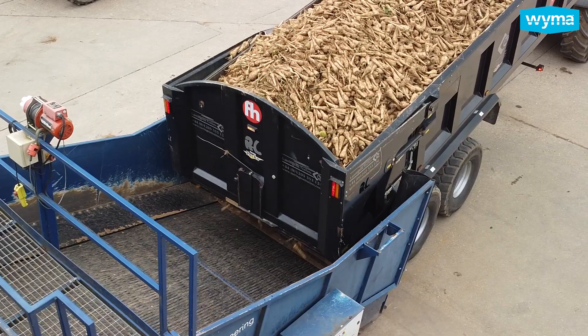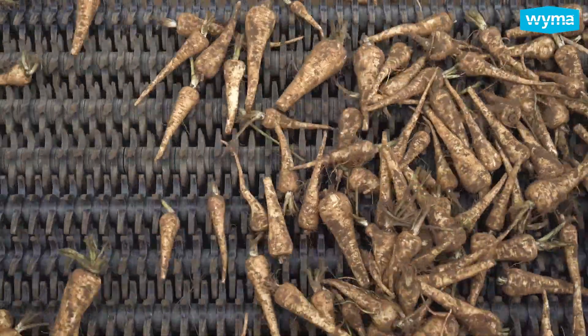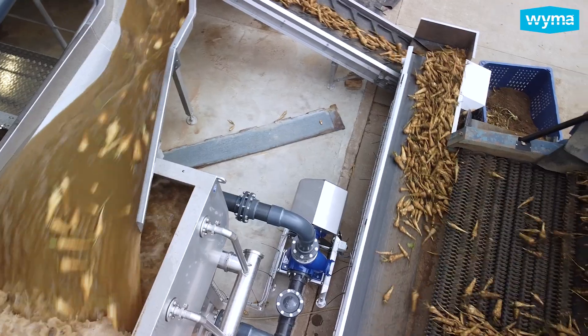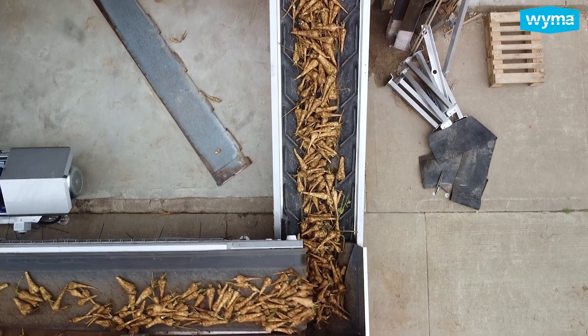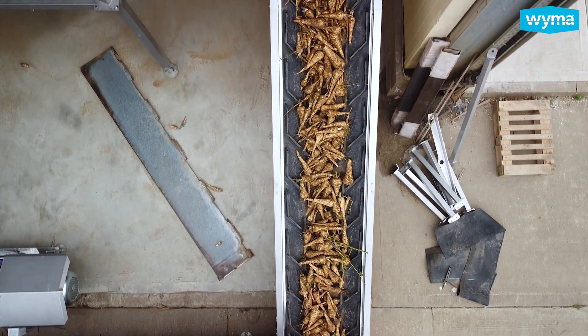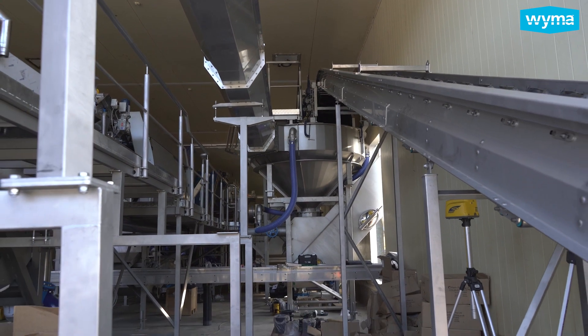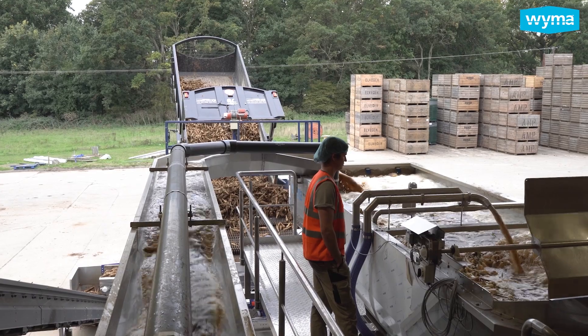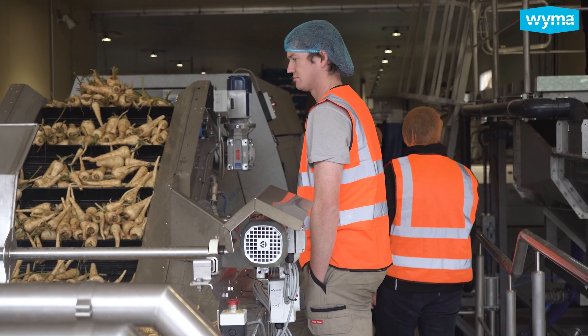We've been fortunate enough to have a prototype machine in the factory for the past four months and we've been seeing that develop over time. The timelines changed a little and the way that we are ultimately going to deliver the project changed a bit over the process, which has been a positive because it's meant that we've actually managed to bring the trimmers forward slightly, so we have a solution for this very busy Christmas period at the end of 2022.